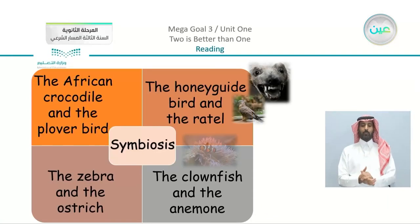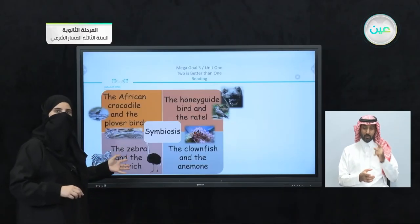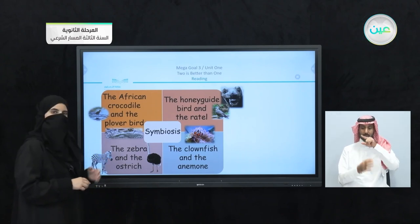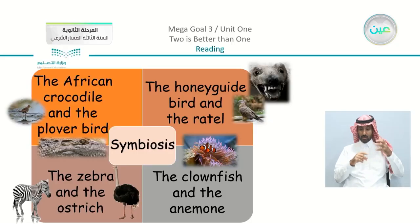We talked about different animals: the African crocodile and the plover bird, the zebra and the ostrich. We also talked about the honey guide birds and the rattle, and the last team, the clownfish and the anemone.